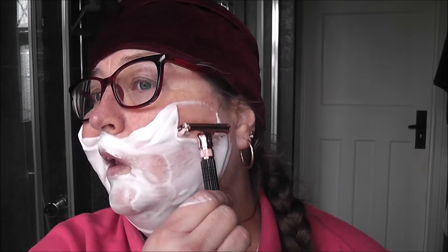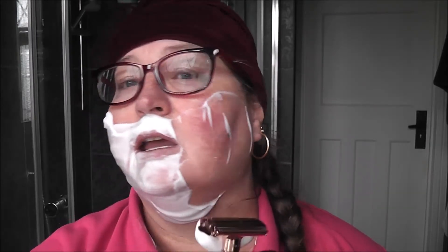The razor I'm using is the Viking's Blade Crusader, and in it it has the Zaza Platinum on its third use. Let's go with the grain. This is an adjustable razor — I have it on an equivalent of maybe three, as it doesn't have notches; it just goes as much or as little as you like. So I'm guessing it is at a level three.